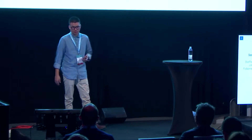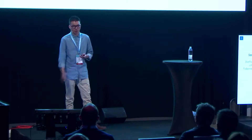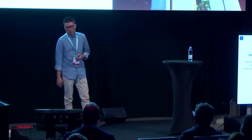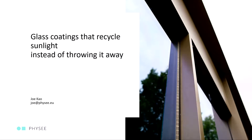So collectively we need to do that. Today I'm going to focus more on the energy generation part, and that's hopefully done by one of our coatings. So today's focus will be on glass coatings that recycle sunlight instead of throwing it away. My name is Joe and I work in FIZI. FIZI is a start-up from the Netherlands, and I'm working there as a research engineer.